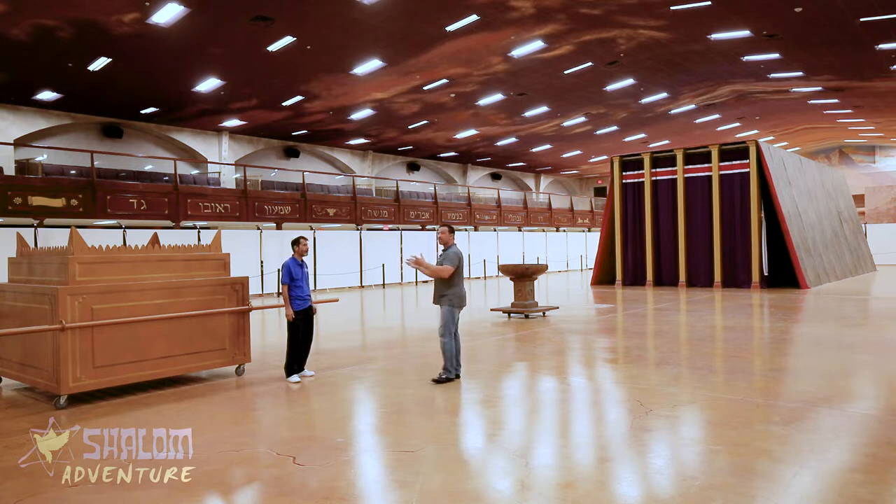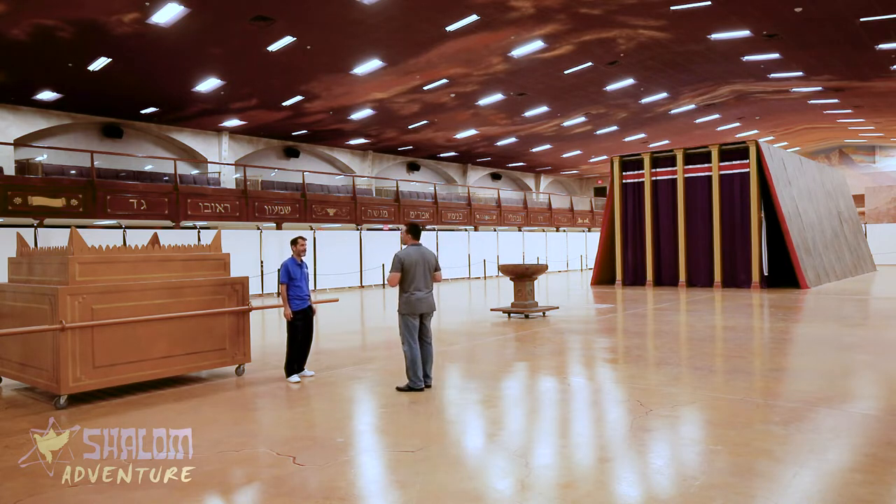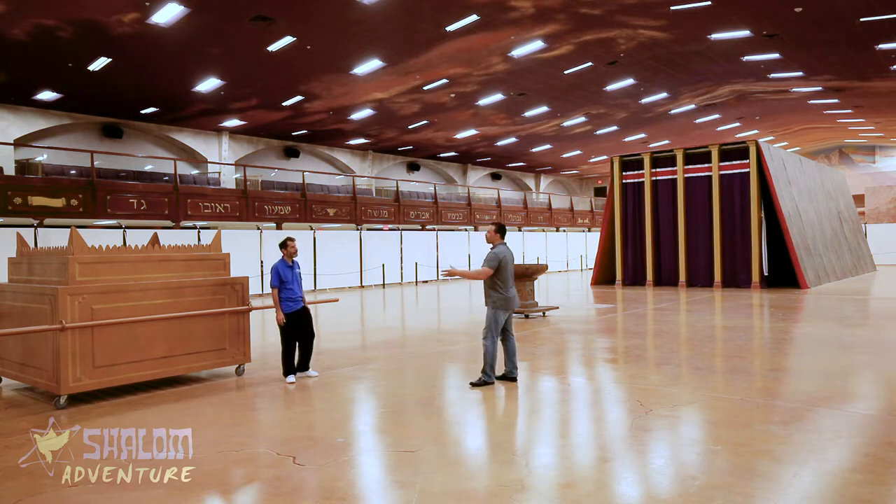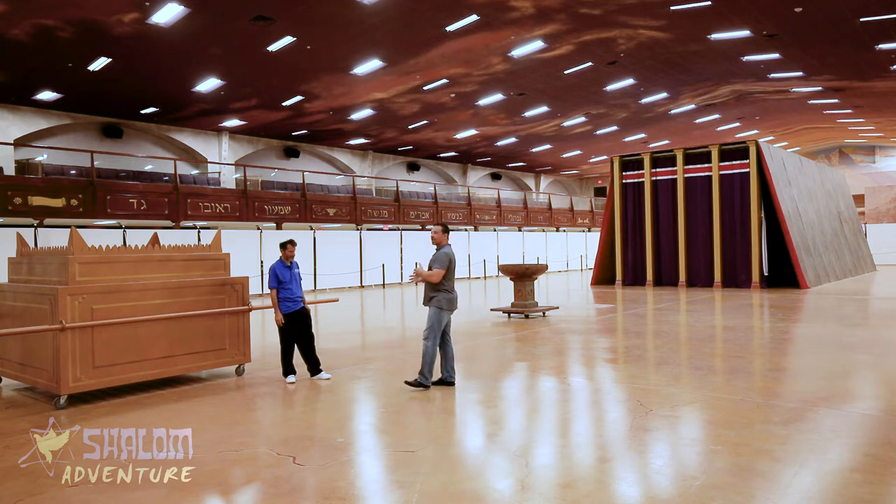That beautiful curtain leads into the holy place, which is so beautiful in there. The priest had to tend to the menorah — the lampstand — in the morning, and then once a week go over to the table of showbread, where all the bread of the presence and the beautiful utensils were.